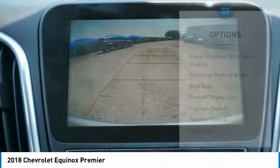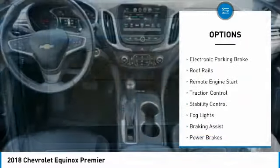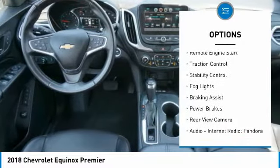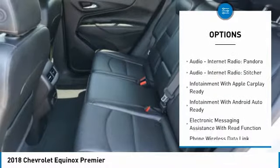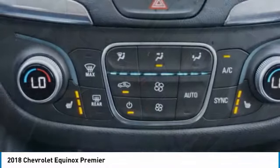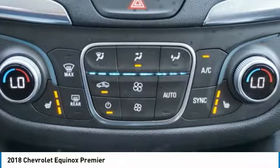Here are some of this vehicle's great options: power windows with safety reverse, electronic parking brake, roof rails, remote engine start, traction control, stability control, fog lights, braking assist, power brakes, and rear view camera.